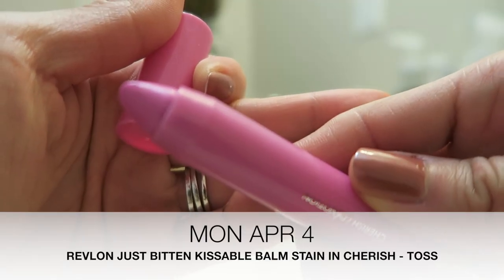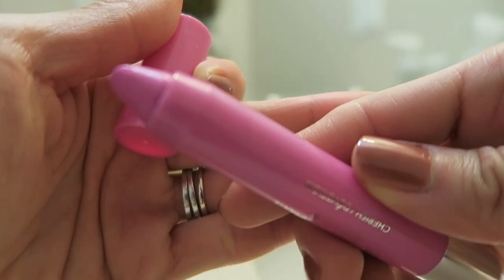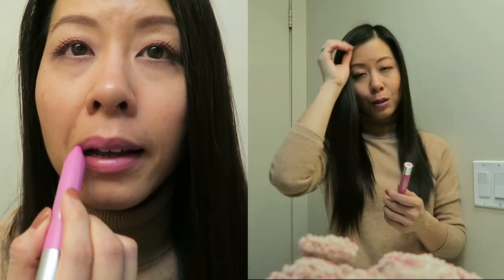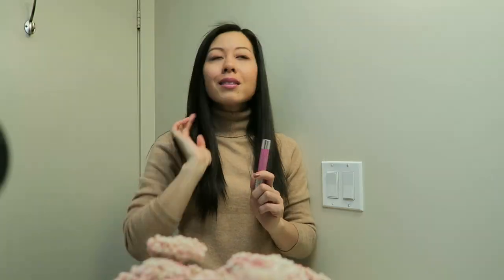This here is the Revlon Just Bitten Kissable Balm Stain in the shade Cherish. I don't really think this shade goes very well with what I'm wearing today — it's got a little bit of purple in it and it's very cool-toned so I feel like it clashes a little bit with the camel. I haven't decided if I'm gonna change my clothing or just leave it. I really wanted to wear this sweater because it's quite cool out today — it's snowing. That said, it's a very comfortable lip product and I do like the color and the formulation.